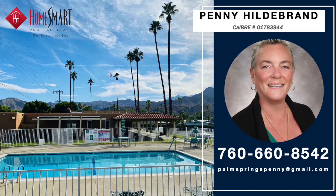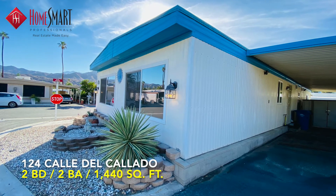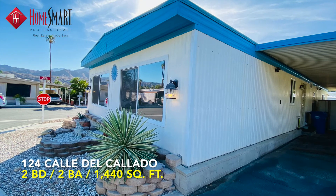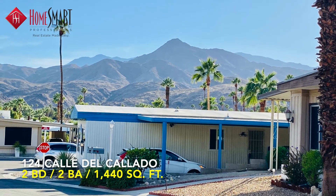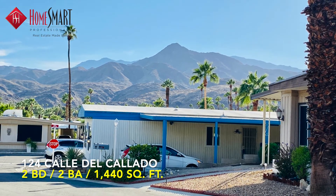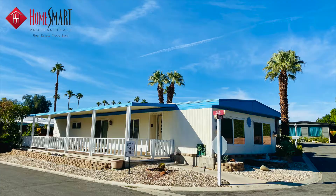HomeSmart is proud to showcase this beautiful home, located at 124 Calle del Callado in sunny Palm Springs, California. This lovely two-bedroom, two-bath, 1,440-square-foot home is nestled on an elevated, pristine corner lot with magnificent panoramic mountain views.